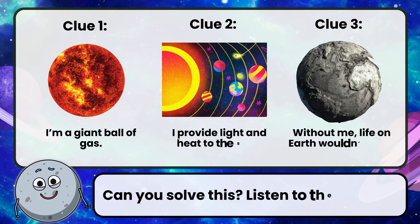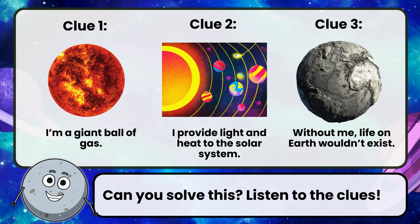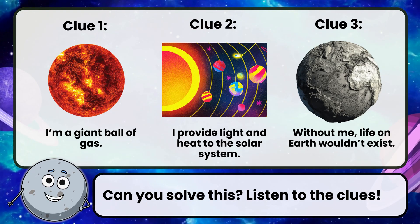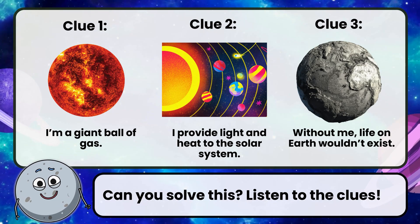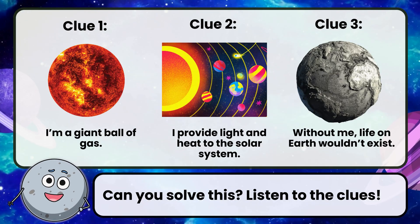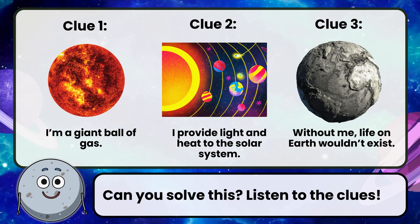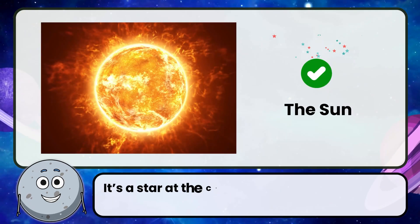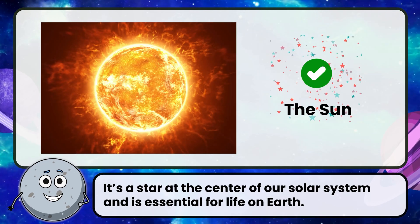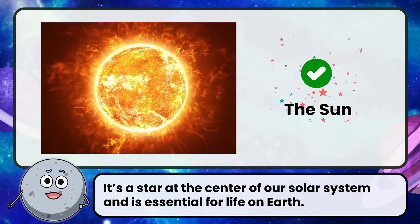Can you solve this? Listen to the clues. Clue 1: I'm a giant ball of gas. Clue 2: I provide light and heat to the solar system. Clue 3: Without me, life on Earth wouldn't exist. Correct! The answer is the sun. It's a star at the center of our solar system and is essential for life on Earth.